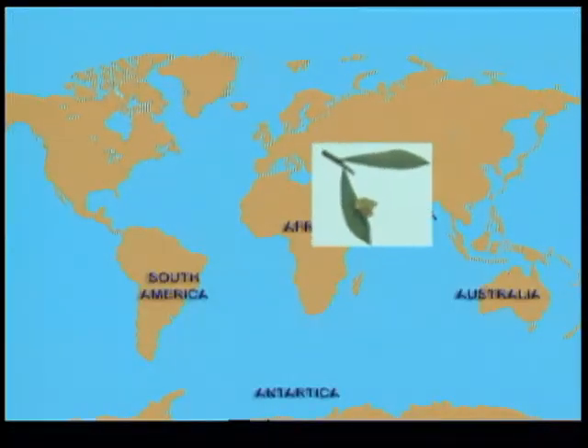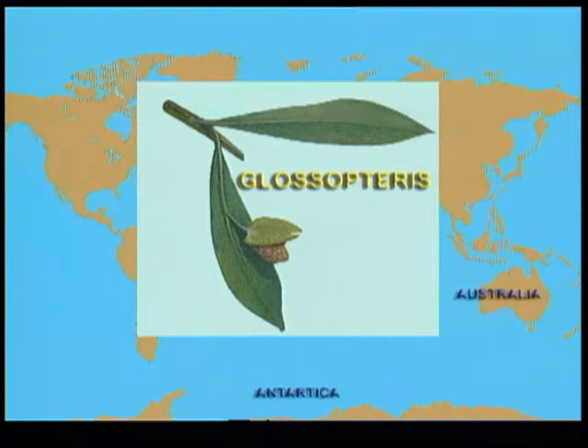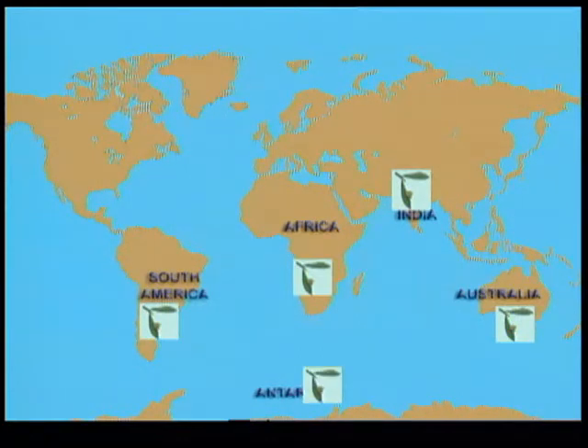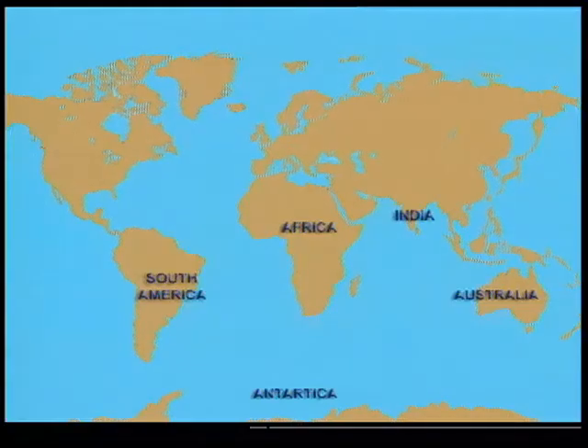Glossopteris was a plant very similar to seed ferns, bearing large tongue-shaped leaves. Fossils of Glossopteris have been found in India, South Africa, Australia, South America, and even Antarctica. This suggests all these places might once have been covered with similar vegetation. It is rather difficult to reconcile that seeds of Glossopteris could have been carried by wind across such huge seas. Animal fossils too suggest that distant habitats once lay side by side.